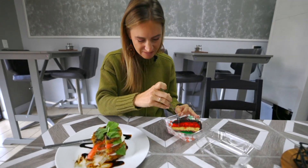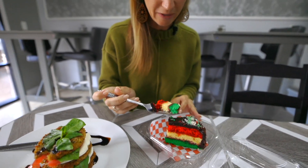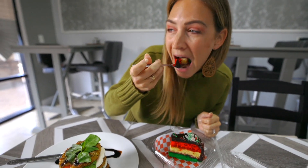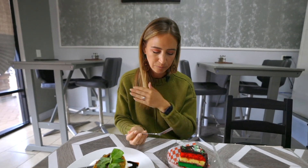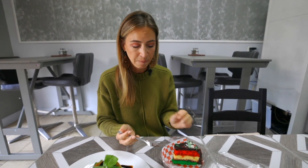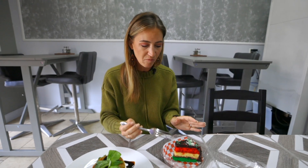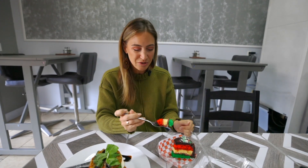Moving on to the real good stuff. See if we can get all of the layers in there. Oh my gosh, look how pretty it is. That's phenomenal cake. It is so moist, so flavorful. It's not super sweet. I'm so glad that I found this little place — such a cute spot.